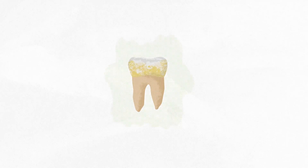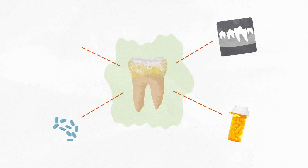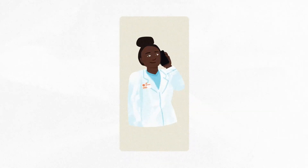If your pet has oral disease, they may need extra services like extractions, x-rays, and additional medications that aren't included in their optimum wellness plan. So please keep your phone with you during the appointment so that our team can call you to talk about the recommended treatment and cost, and recommended care for the future.